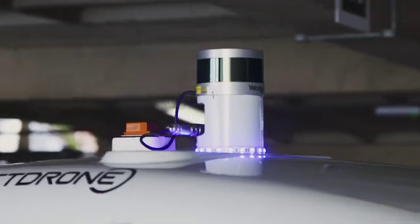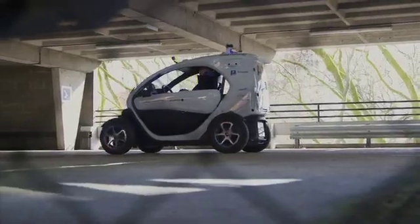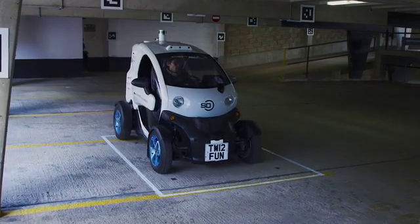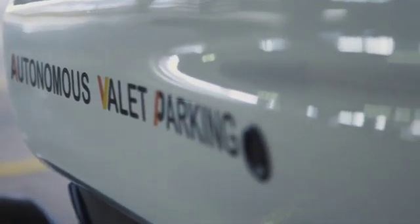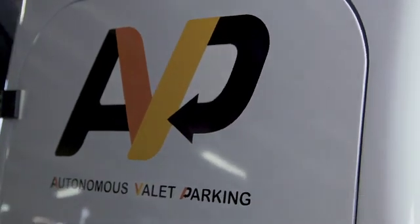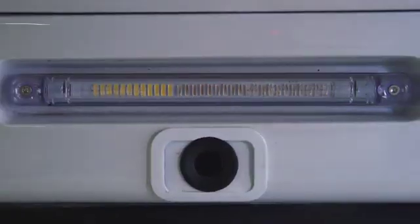We aim to develop the localisation algorithms that best utilise those maps and demonstrate all of this safely on our own autonomous vehicle. Autonomous Valet Parking is probably going to be the first truly autonomous feature that we will see in vehicles — by which I mean that a safety driver is not required and the driver is completely free to turn their attention away from the road.